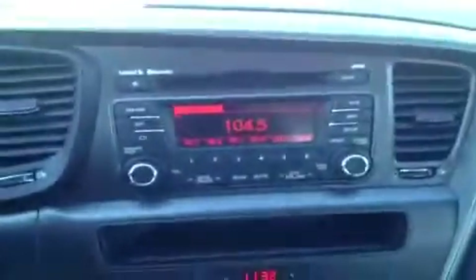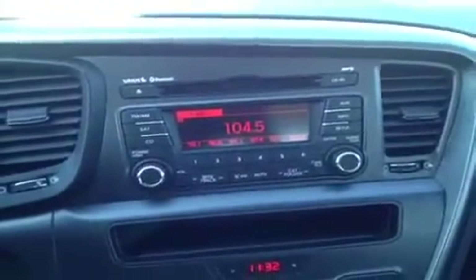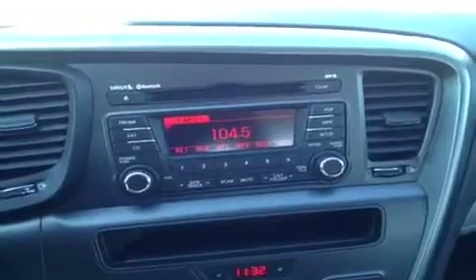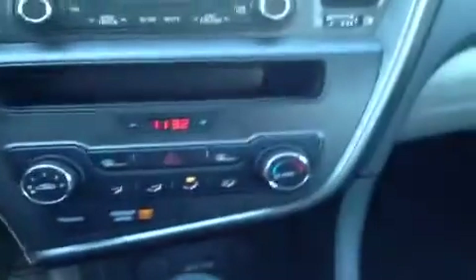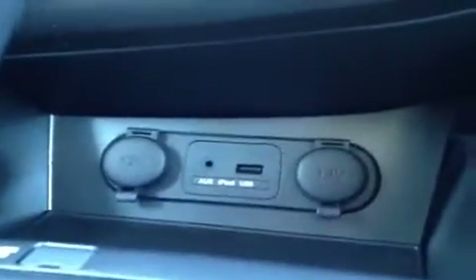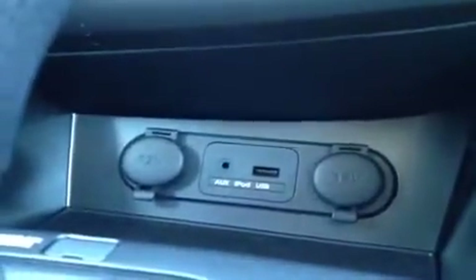Right over here we have a CD player which is MP3 compatible and it comes with AM FM radio, Sirius satellite radio, and it all has Bluetooth technology built right in. Right down here we have our air conditioning controls. Then we have our auxiliary headphone jack — for anything with the headphone jack attachment such as your iPod or MP3 player, just plug it in and play your music.